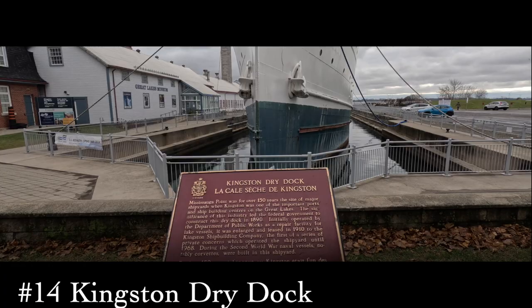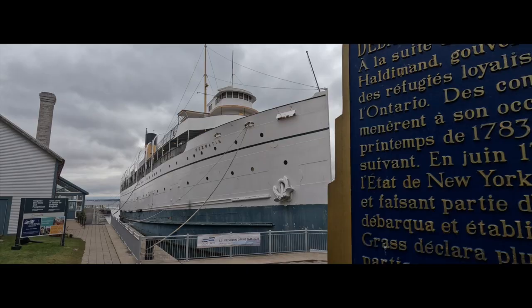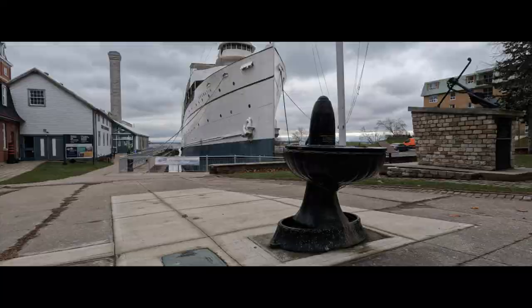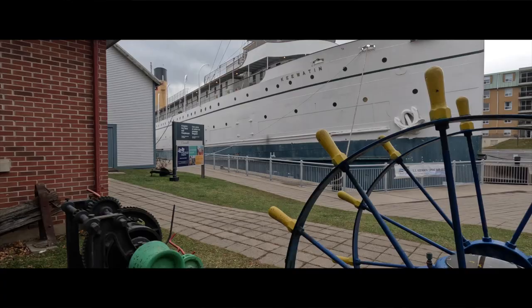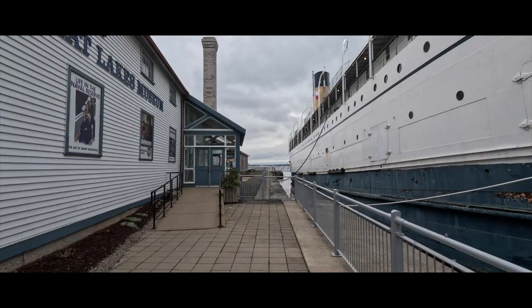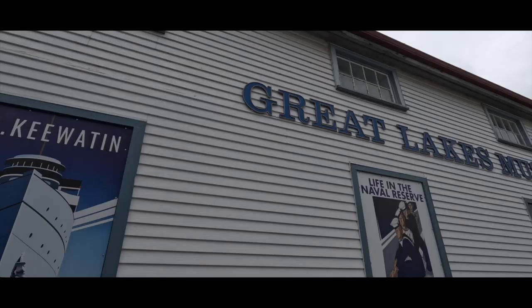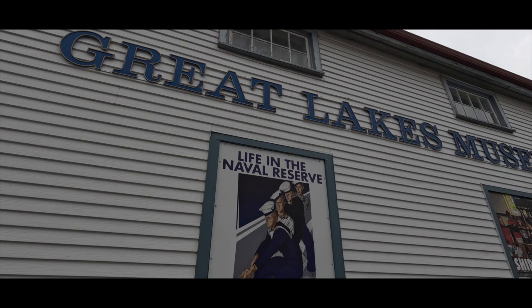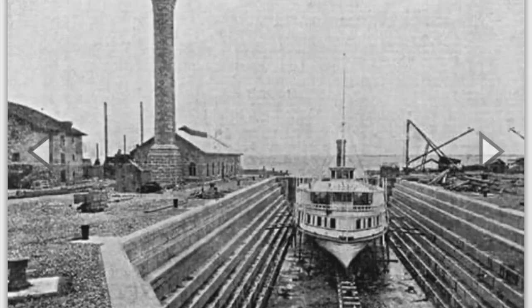Number fourteen, Kingston Dry Dock. Once an important construction and repair facility for ships on the Great Lakes, the Kingston Dry Dock was constructed in 1890 by the Canadian federal government in the local riding of Prime Minister Sir John A. Macdonald. Opened in 1892 by the Department of Public Works as a repair facility for lake vessels, the Dry Dock provided dry working access to the ship below the waterline. The site consists of a solid limestone 1891 main building housing the Dry Dock pumps and engines, an annex building added in 1915, and a smaller freestanding building added in 1938. The Marine Museum of the Great Lakes is also on site at 55 Ontario Street. The Kingston Dry Dock was designated a National Historical Site of Canada in 1978.